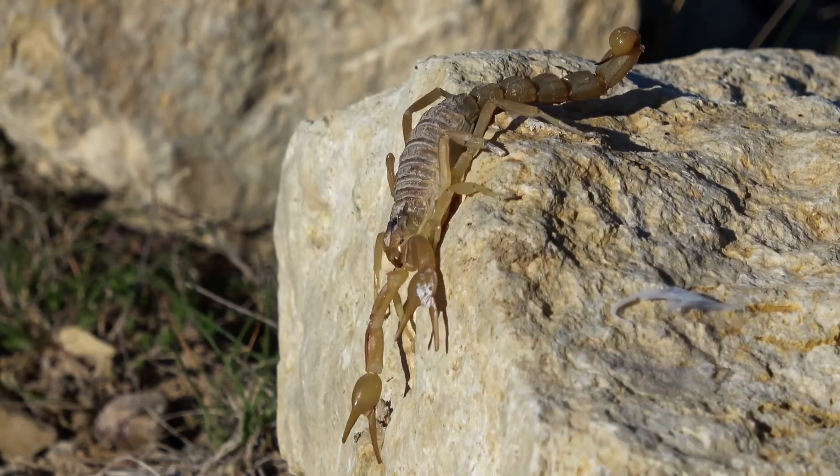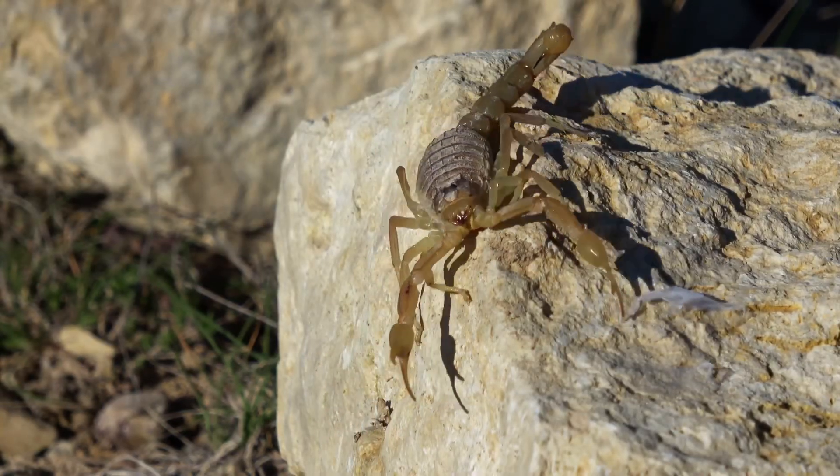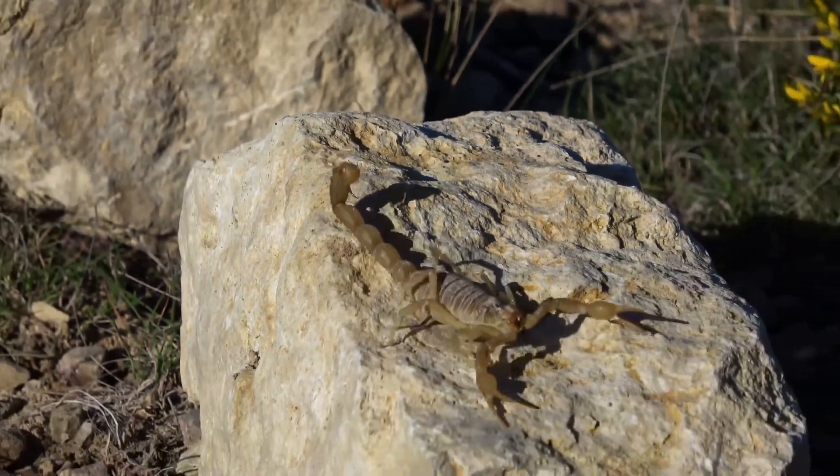Hey there, Kidtastic Animals Explorers! I hope you think creepy, crawly creatures are cool because today we're learning all about scorpions!